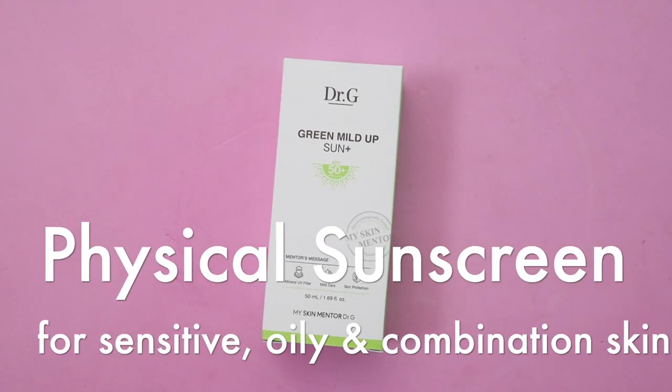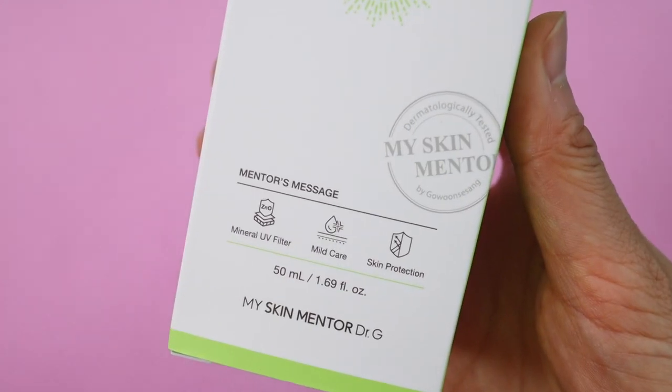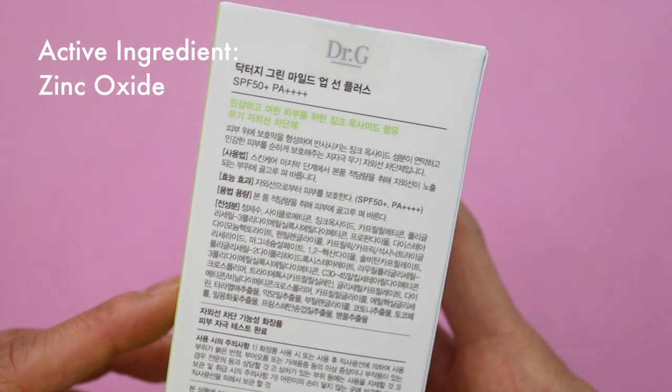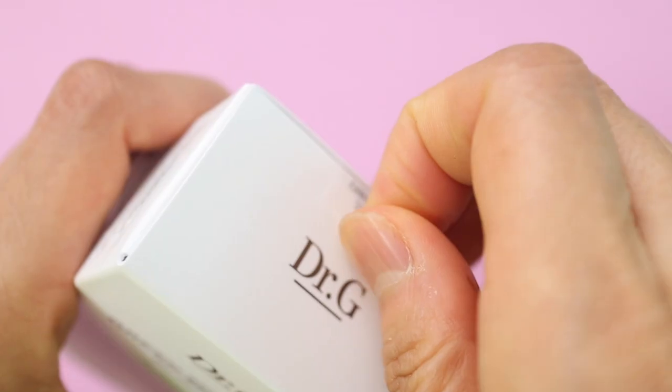Dr. G's Green Mild Up Sun Plus with SPF 50+ and PA++++. This is a physical sunscreen that contains zinc oxide as an active ingredient, so we have the full range of protection as opposed to just having titanium dioxide.